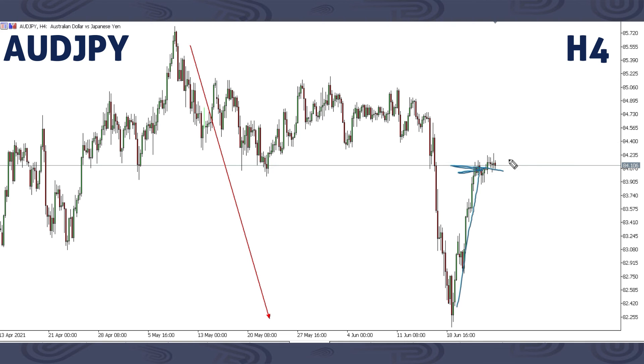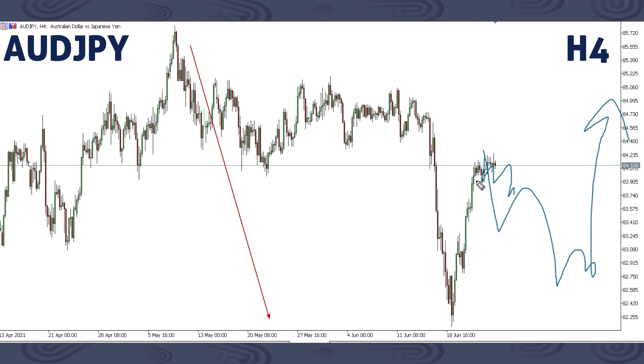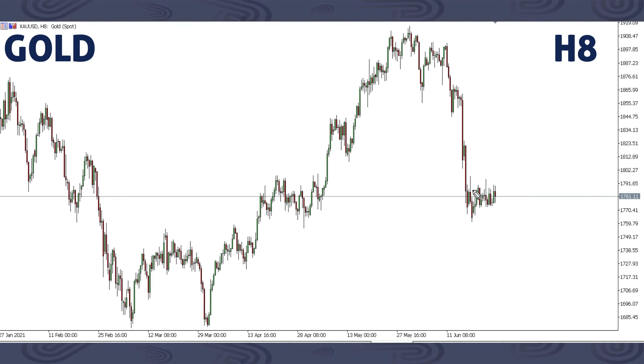So we may not be getting that drop we were expecting on AUDJPY. What we may have here is a corrective structure to complete, then an up move. It can be a small corrective structure or even a bigger corrective structure, then up. That is what we're expecting on AUDJPY.